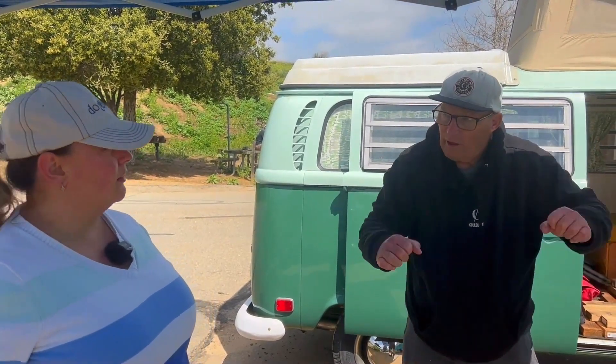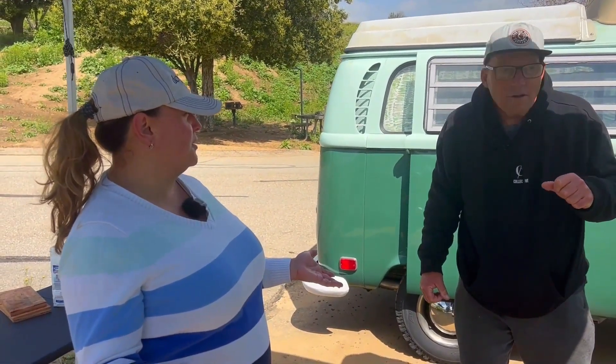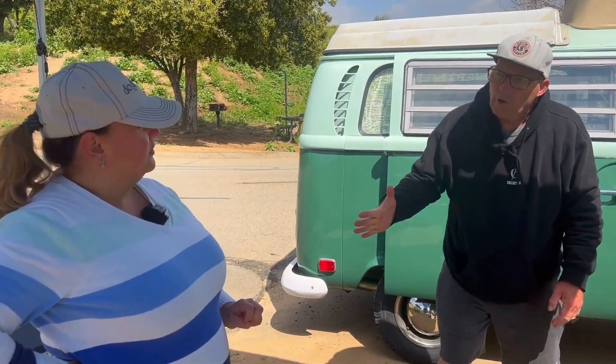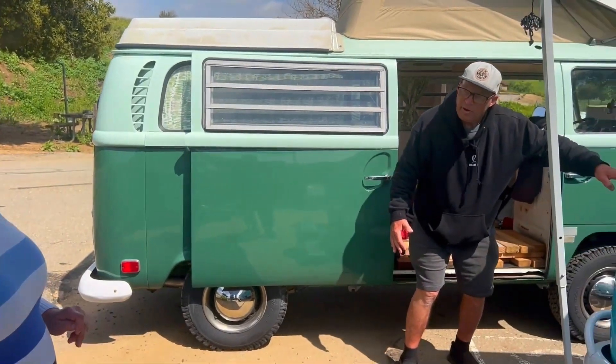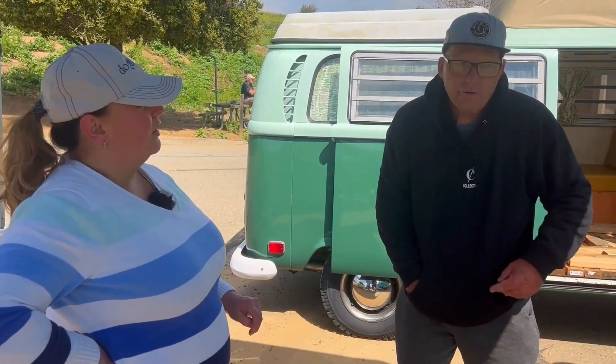They discuss how rare it is to find one with split doors instead of a sliding door. Pete explains that on 1967 and earlier models, almost 99.9% have these split doors that pull open. Some people call them suicide doors, others call them barn doors. There's a distinction though — a 'barn door bus' refers to a specific model with a rear hatch hinged way up high. Those are very expensive and rare because there just weren't many made.